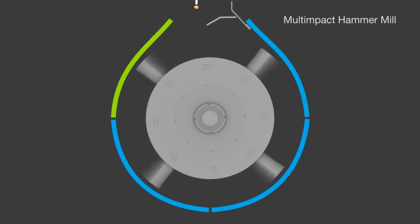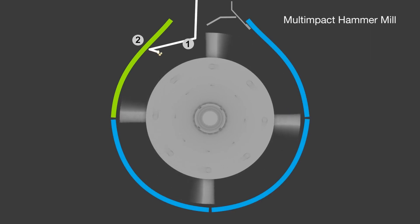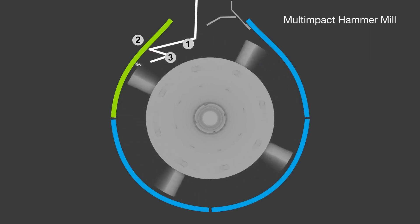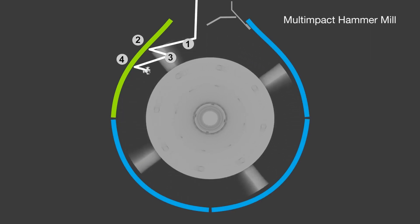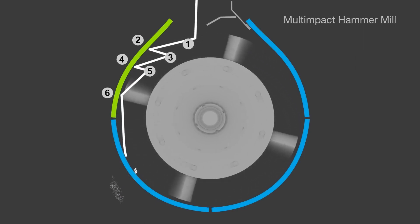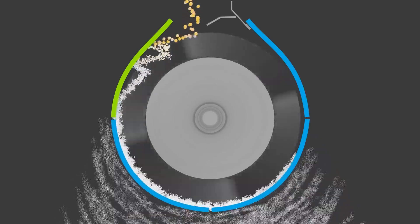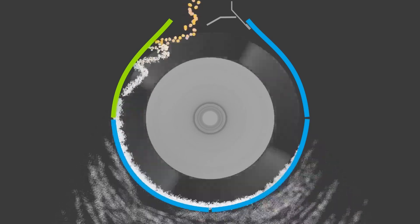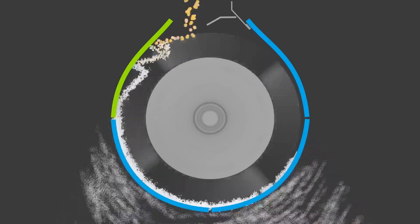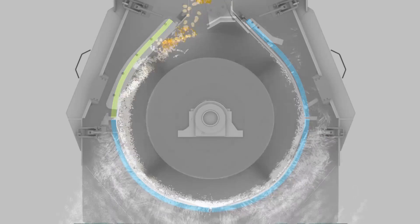As particles enter the mill, the first impact cracks the particle, projecting it to a second impact against the cutting plate. This bounces the fragments back against the hammers, which project it again against the plate, then again the hammers, and finally the screen. It's these multiple impacts due to the changes in trajectory and velocity, and not higher hammer tip speed, that cause particles to be hit more often and with greater force, improving grinding efficiency even at the highest capacities.